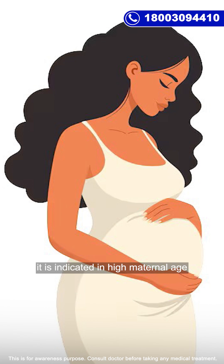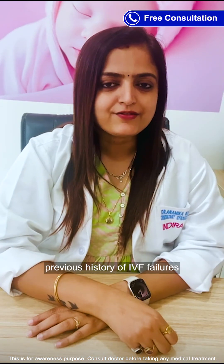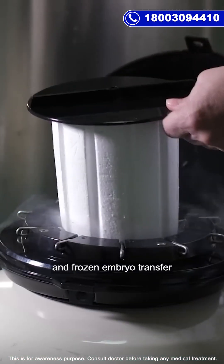Where is it indicated? It is indicated in high maternal age, previous history of IVF failure, and frozen embryo transfer.